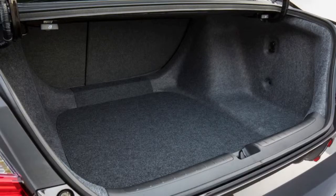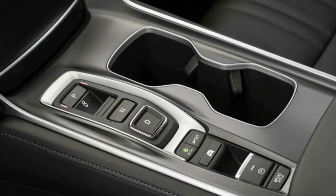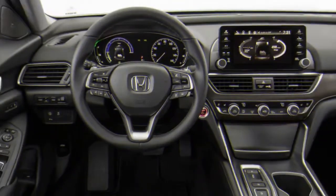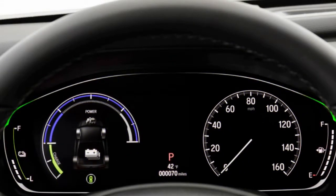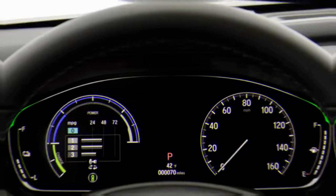Accord Hybrids carry about a $1,400 to $1,500 premium over their turbocharged 1.5-liter Accord LX, X, and XL counterparts. The difference between the hybrid and 1.5-liter Touring models is only about $900. That extra cost is partly offset by the fact that the Accord Hybrid achieves 47 miles per gallon in EPA efficiency tests, while the 1.5-liter four-cylinder gets between 30 and 33 miles per gallon combined, depending on the transmission.